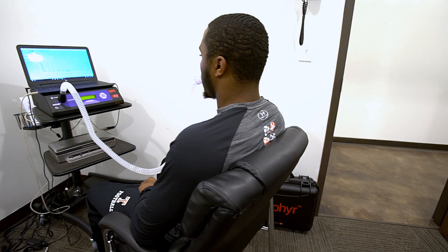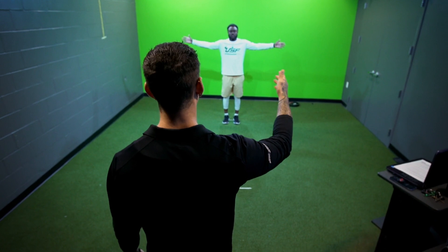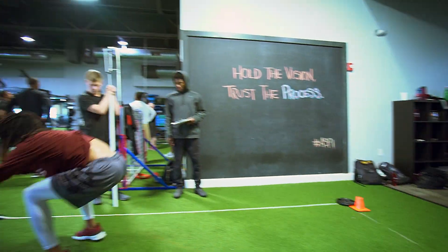The ASBI NFL training program is like nothing else in the country. The reason why is because most programs are purely based on performance training. We actually analyze the athlete and assess them with top-flight technology, and we use that to actually program and make them the best in the world.